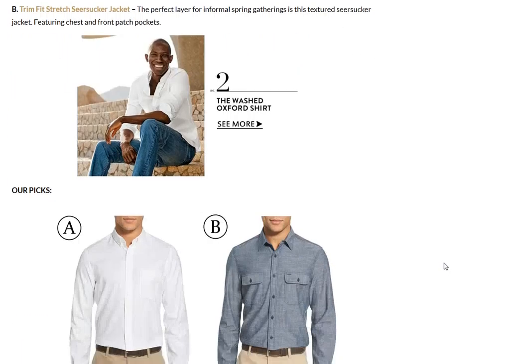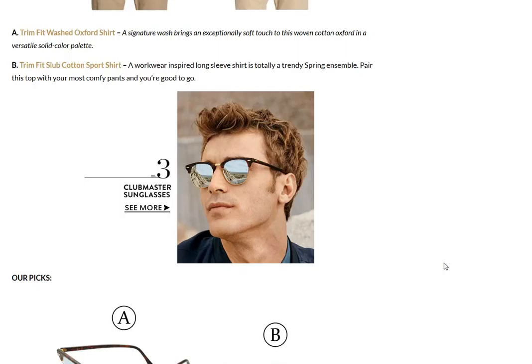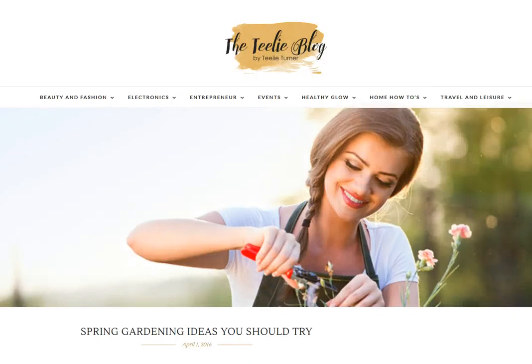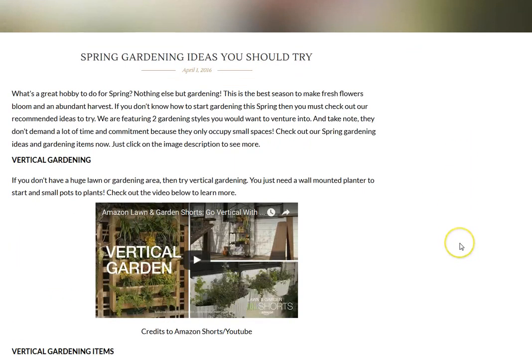So if you're looking at the 10 essentials for this spring, the link is below — go ahead and take a peek. Next up we're going to the Teeley blog again, where we have spring ideas you should try for gardening.